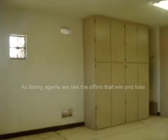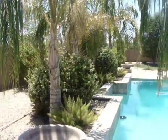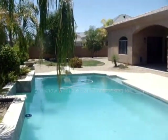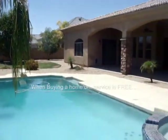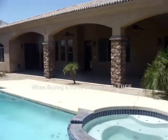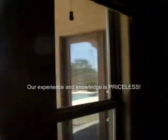Here we are inside the four car garage, which also has an RV gate. Here we are in the backyard — oversized diving pool. There's the fifth room, the den, right ahead. There's the covered patio. Spa with jets. Looking outside.